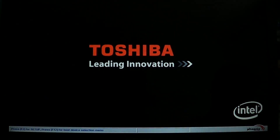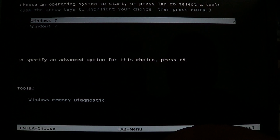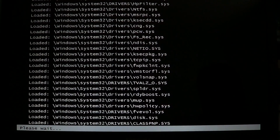If Safe Mode still shows the police page, you have a second option that usually works well. Go back to the F8 menu and this time choose Safe Mode with Command Prompt. Most of these scams cannot override the command window, so this is your next step if regular Safe Mode didn't work.